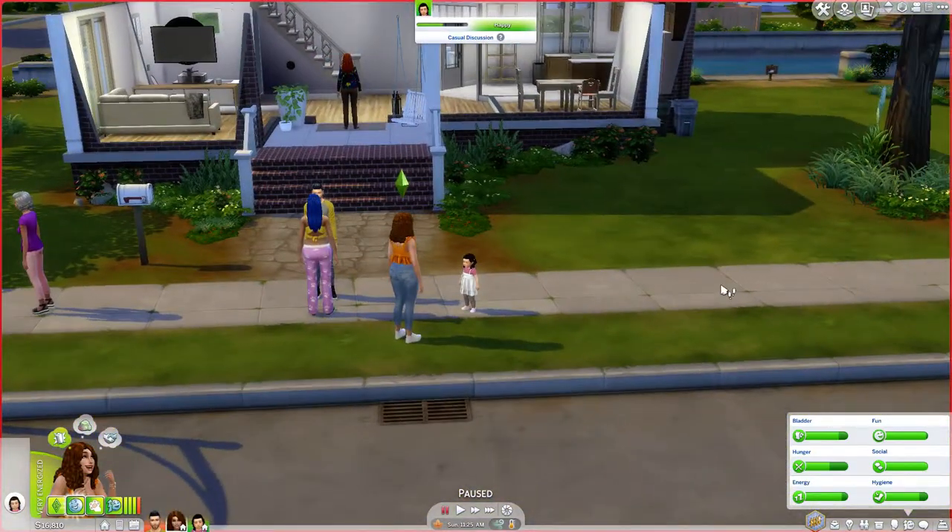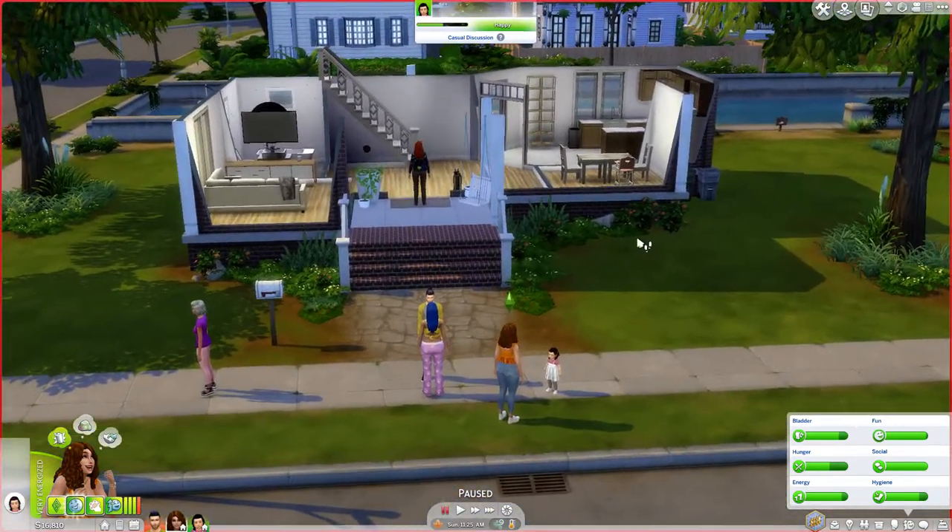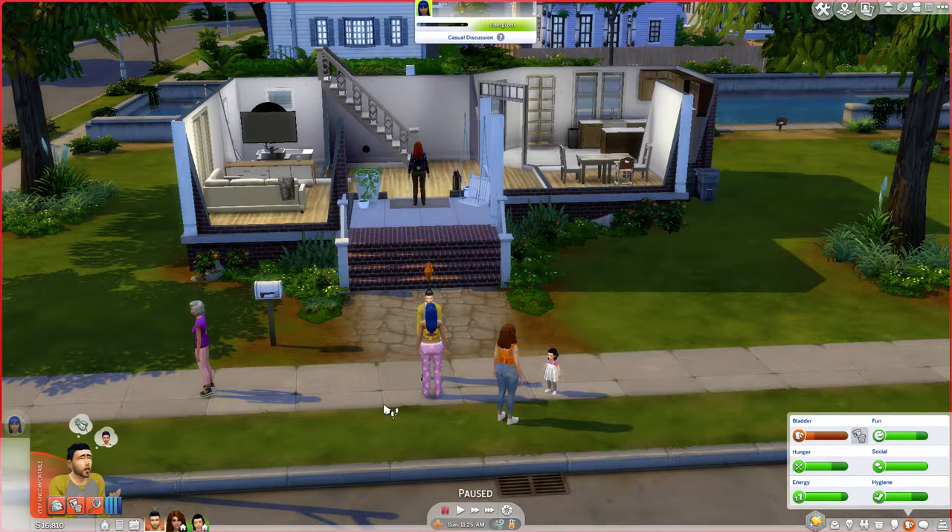They haven't set foot in the house yet — they've literally been standing outside since the beginning — so this is a welcome wagon, I'm assuming. Akira is very uncomfortable right now, and I feel bad because I was using him as a tester throughout the house just to see if they can get places.